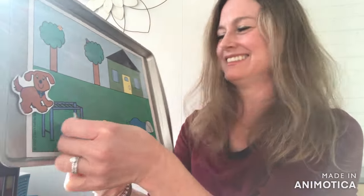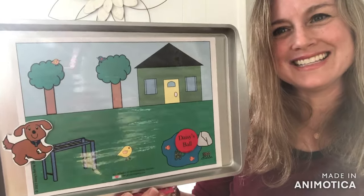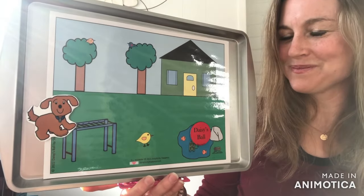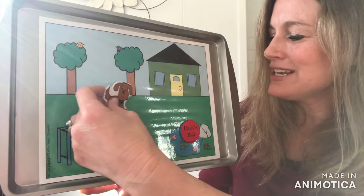Alright, now I'm gonna hide it again. Get ready. Alright, where is Daisy's Ball this time? Nice job. It's in the pond. Let's have Daisy go chase it and get it.